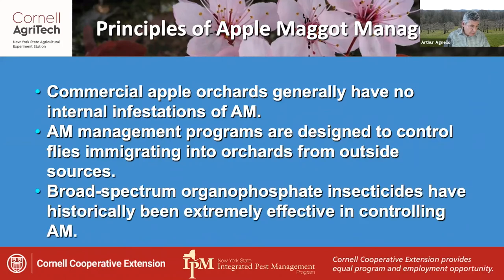Historically, broad spectrum organophosphate insecticides were extremely effective in controlling apple maggot, although currently most of these products have disappeared from the market.